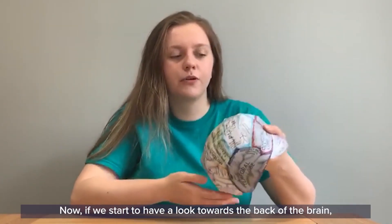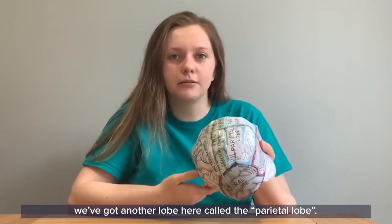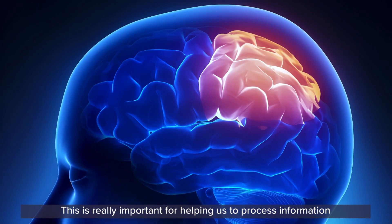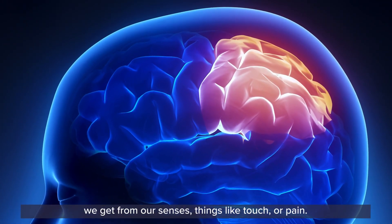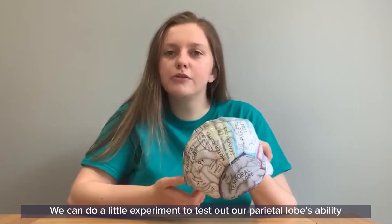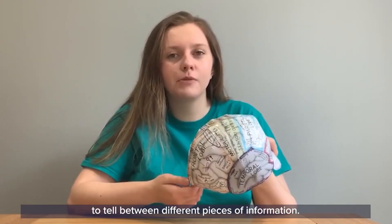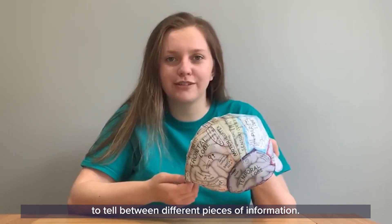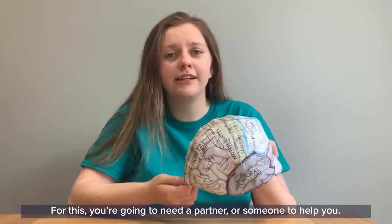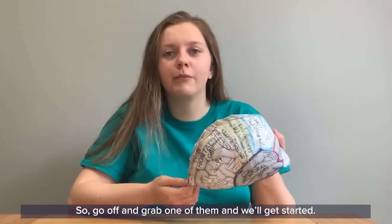Towards the back of the brain we've got another lobe called the parietal lobe. This is really important for helping us process information we get from our senses, things like touch or pain. We can do a little experiment to test out our parietal lobe's ability to tell between different pieces of information. For this you're going to need a partner, so go off and grab one of them and we'll get started.